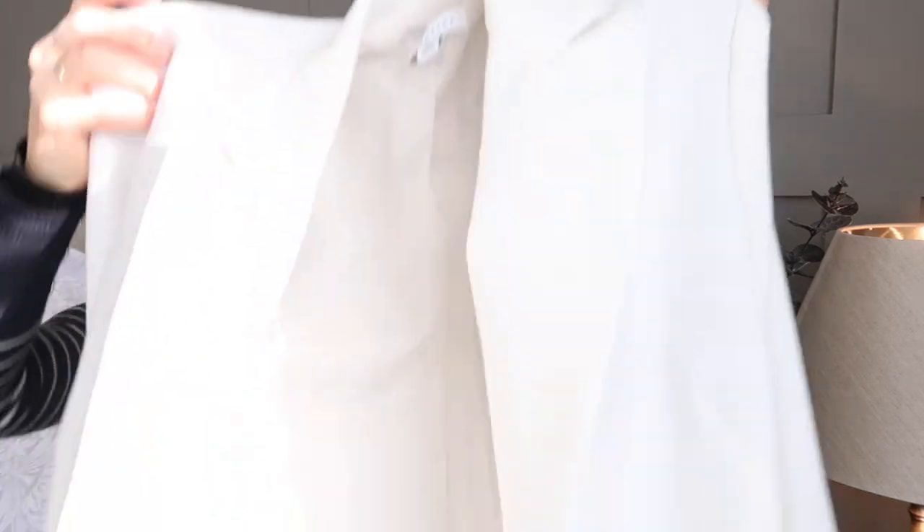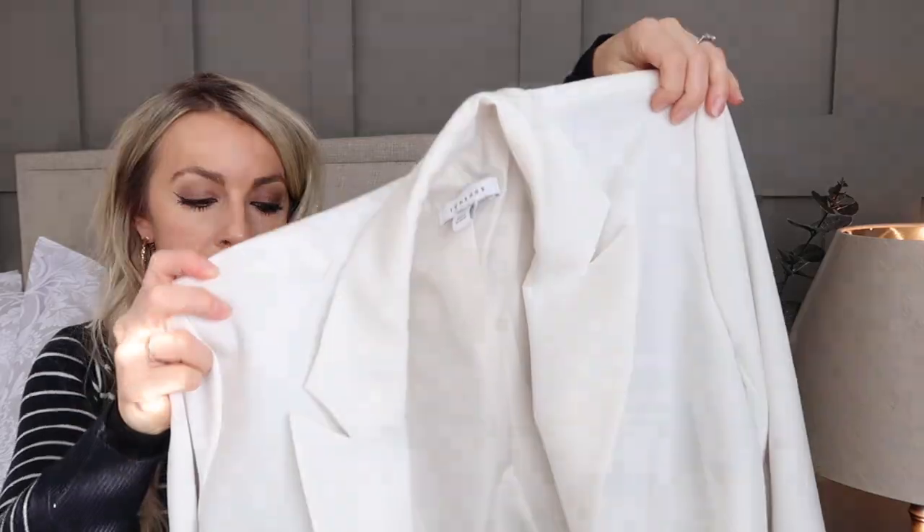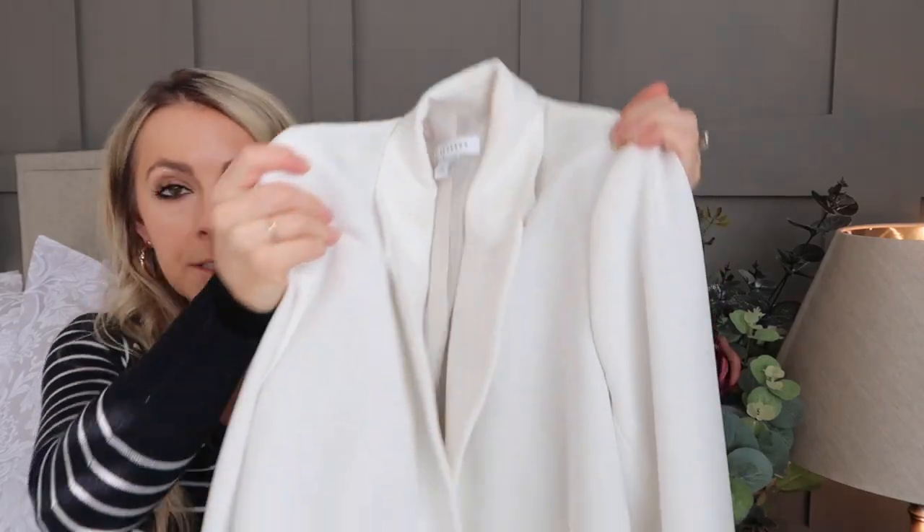The last items are a couple of pieces from eBay and Depop. I think it's always good to have a shop around and see if you can find something pre-loved. These two are actually brand new but from somebody else. The first one is this gorgeous white Topshop blazer. Topshop blazers are amazing quality — super soft, really comfy and easy to wear, and I love the structure of them. This one I got for about £15, brand new, with gorgeous tortoiseshell buttons. A white blazer for the springtime is just such a wardrobe essential.